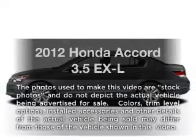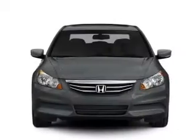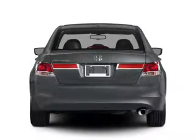Introducing the 2012 Honda Accord — everything you need under one roof with this great vehicle. With a solid 6-cylinder engine connected to a smooth shifting 5-speed automatic transmission.